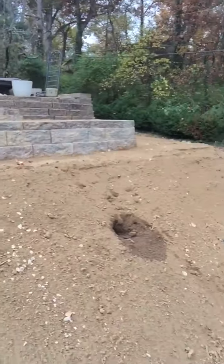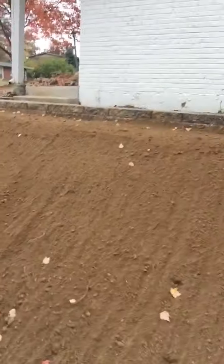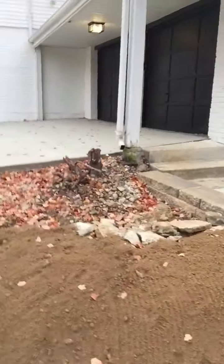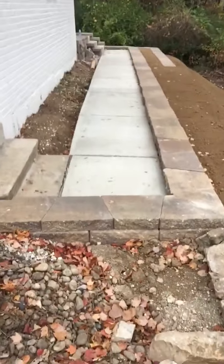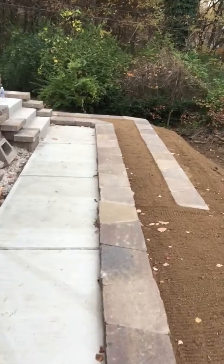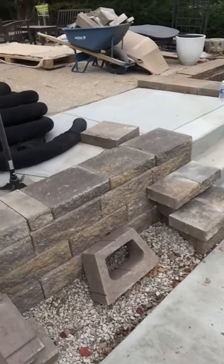We used probably five truckloads of structural fill and probably five truckloads of three-quarter ton rock to get all that to hold that hill. We've got our little short wall here that we did and backfilled everything. We glued both rows top and bottom.